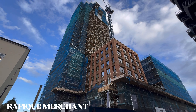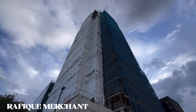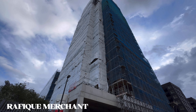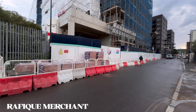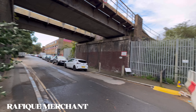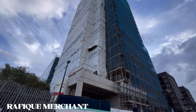Bermondsey Heights introduces contemporary city living — a lovely towering edifice. If you're looking for a modern city lifestyle in an area of London that represents an excellent investment opportunity, set your sights on Bermondsey Heights. It's an exciting new development in a lovely, bustling area with fantastic activities, just a few minutes away from London Bridge.